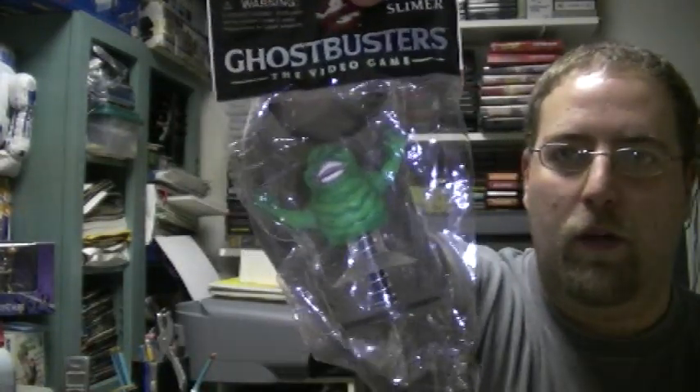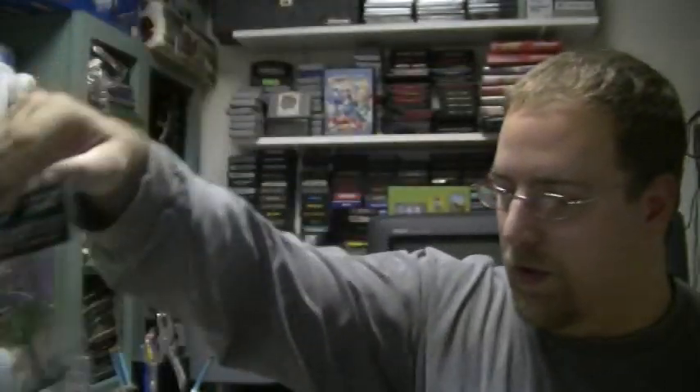I'm going to do a little bit of a different video today. It does involve video game merchandise but it kind of merges my two loves — one is Ghostbusters merchandise and the other is video games, because the Ghostbusters video game came out. I got this package in the mail and in it is a slew of video game merchandise from the Ghostbusters video game. Here's a Slimer suction cup guy.